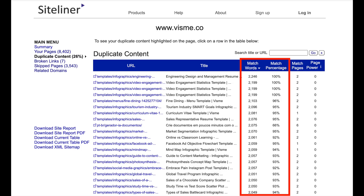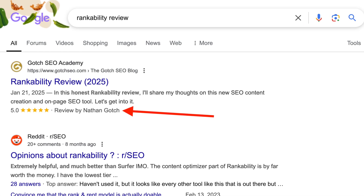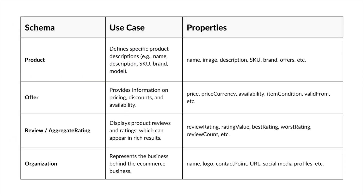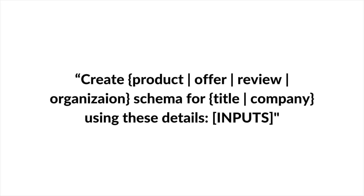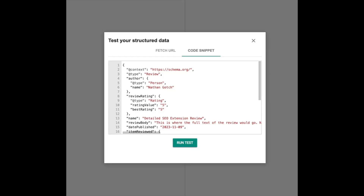Other technical SEO opportunities to tackle: number four, duplicate content — go to Siteliner, run a crawl to identify duplicate content on your e-commerce website, and any duplication above 50% is worth investigating. Number five, schema markup. Schema helps search engines understand your pages better and allows you to get rich snippets in Google SERPs. These are some of the most commonly used schema types in e-commerce. ChatGPT has made schema markup a breeze — use this prompt, it will spit out the markup, and then use this tool to test it.